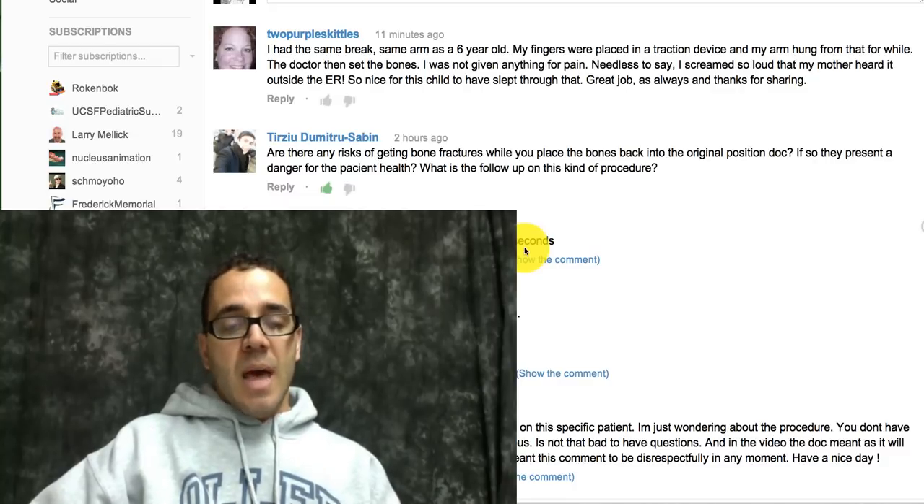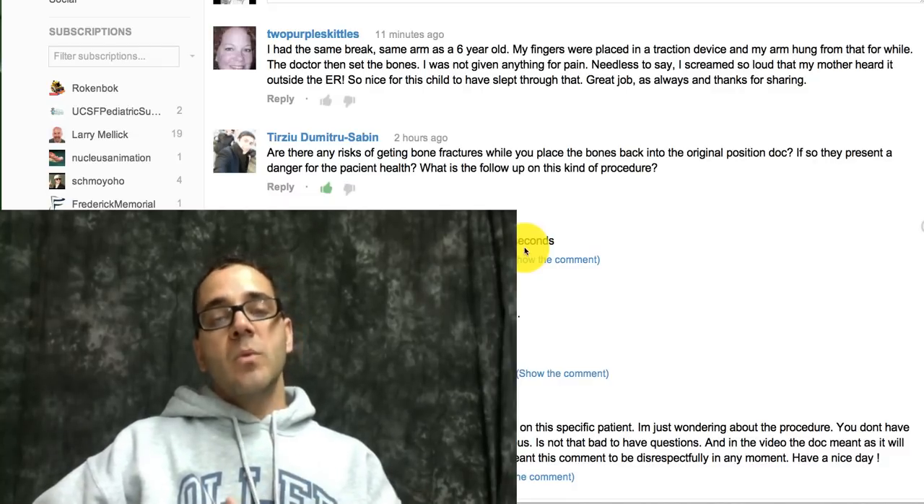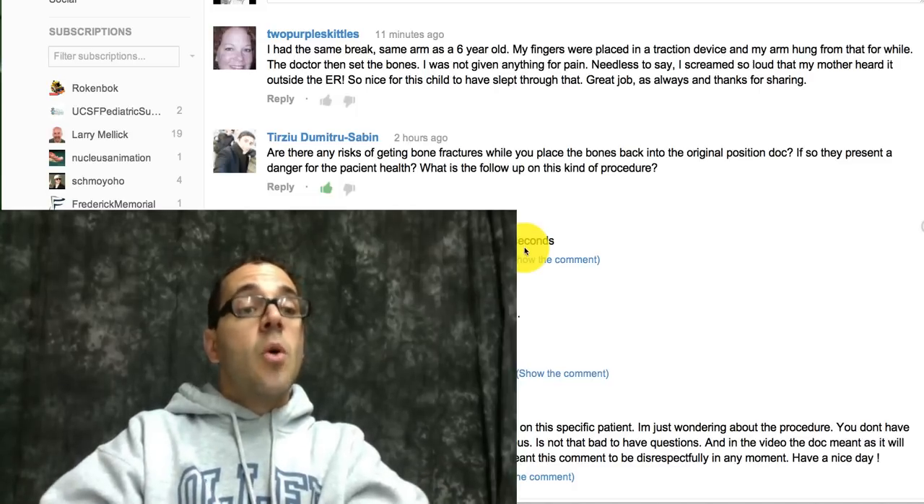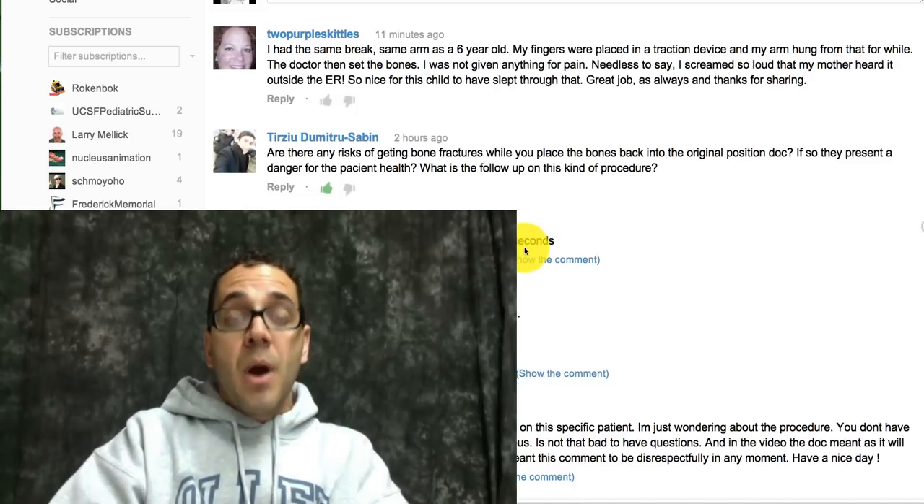Of course, the things to worry about with something like this are: because you manipulated that bone, you can create soft tissue swelling and hematoma, and then there's the danger of compartment syndrome.